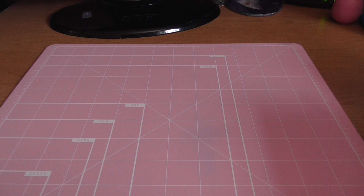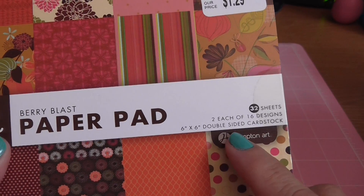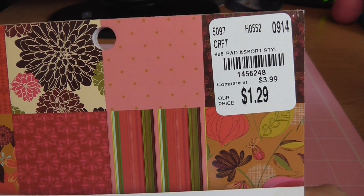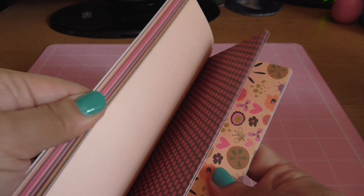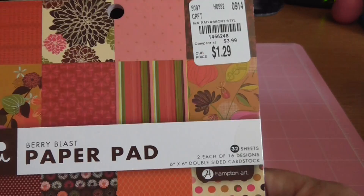I went to Tuesday Morning right after work and they had just finished putting up the items they received that morning. I went paper crazy because they had so many new paper pads and the prices — I couldn't leave them there. This is the Berry Blast paper pad by Hampton Art, 32 sheets. Look at that price — $1.29 for 32 double-sided sheets. How am I supposed to walk by this and not pick it up?